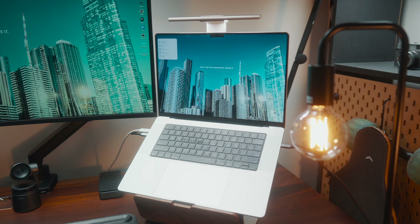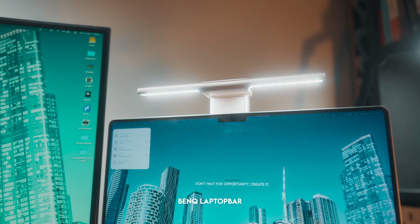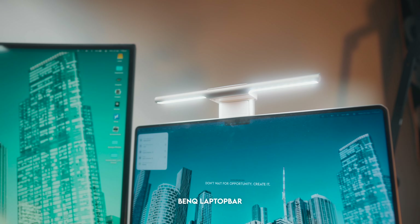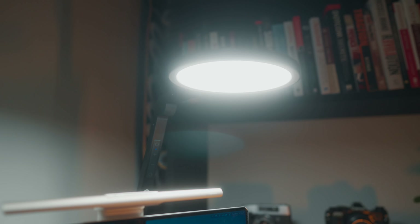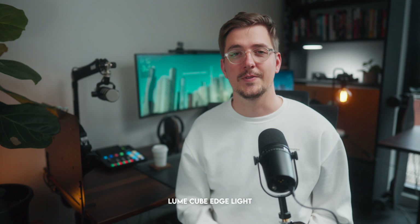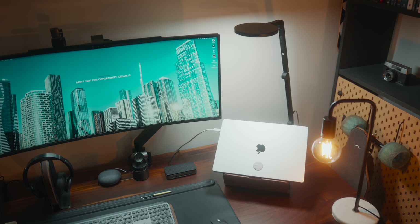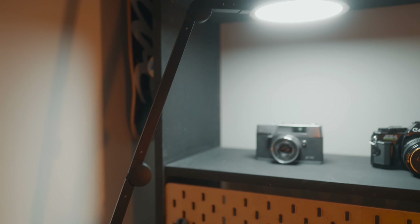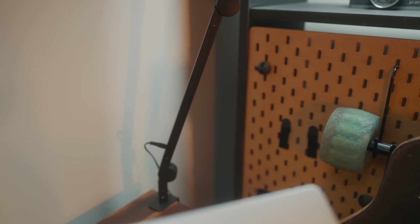On top of the MacBook I've got a BenQ laptop bar mounted. I don't use it all the time but it's really nice to have some extra light on my desk from time to time. Mounted to the back right-hand side of my desk I've got a Lume Cube edge light, which is designed as a streaming key light but I actually find it really nice just for ambient light on my desk, especially when working later into the evening. I also use it as a practical light in the background of all my YouTube videos.